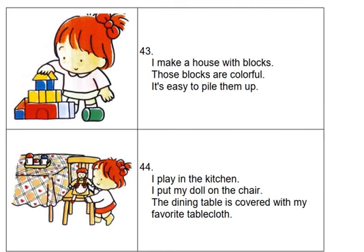I play in the kitchen. I put my doll on the chair. The dining table is covered with my favorite tablecloth.